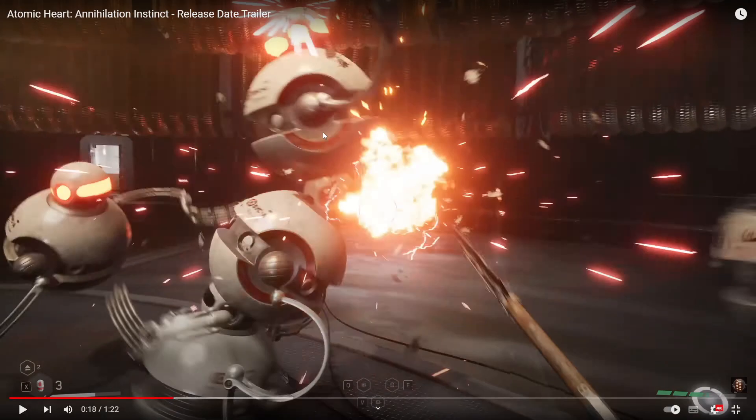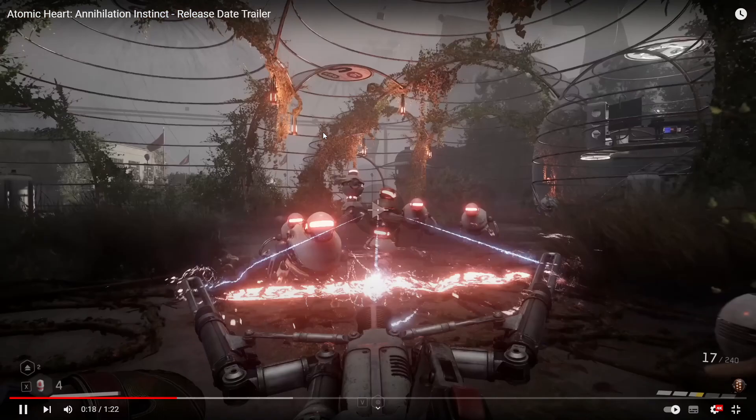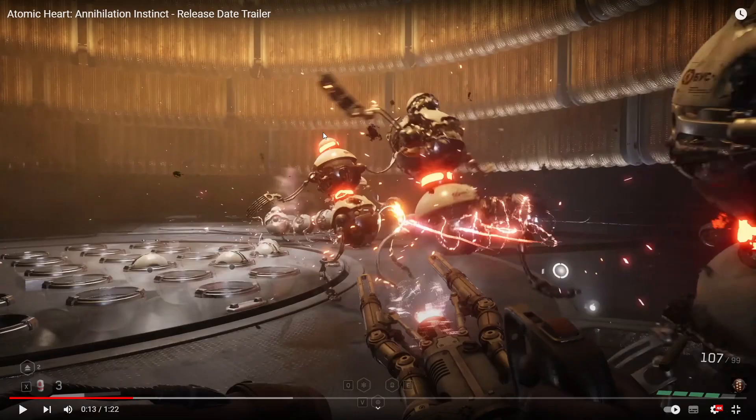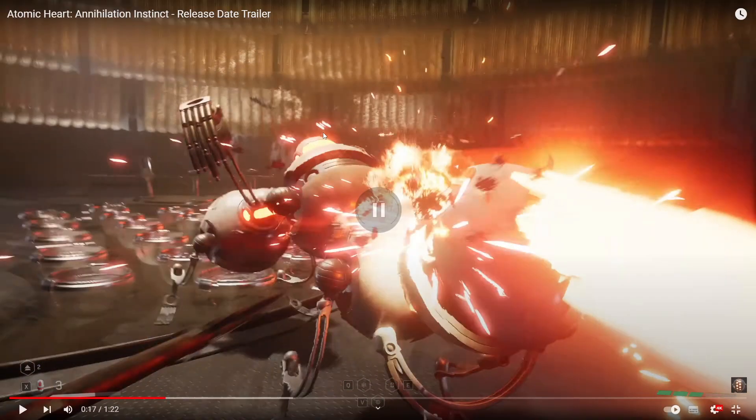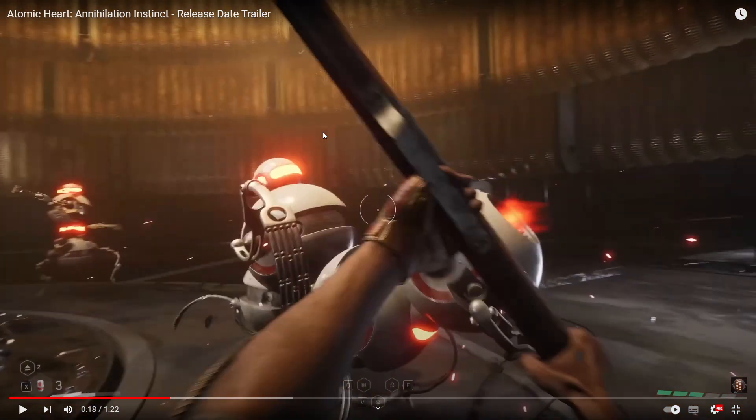We have a minigun, and also a new melee weapon — it seems like some kind of spear. It seems very fast-paced, has a cool animation, and could maybe be my new favourite melee weapon. Yeah, there you go, you can see it a bit better there.